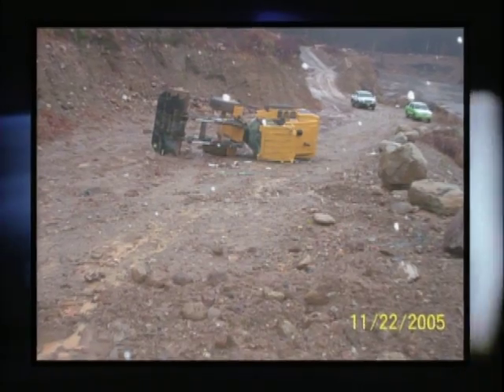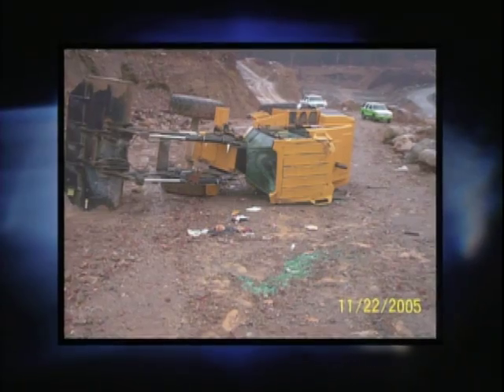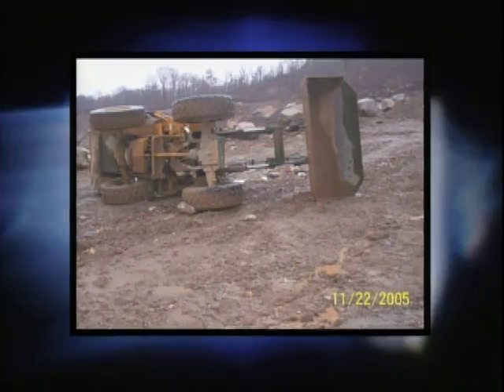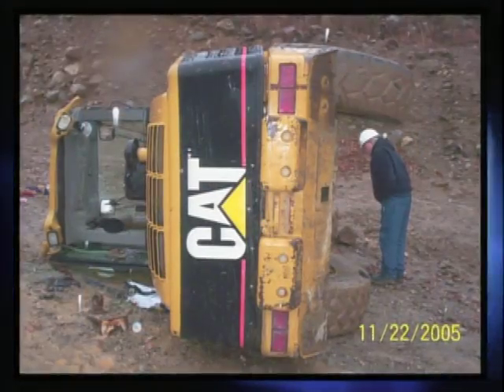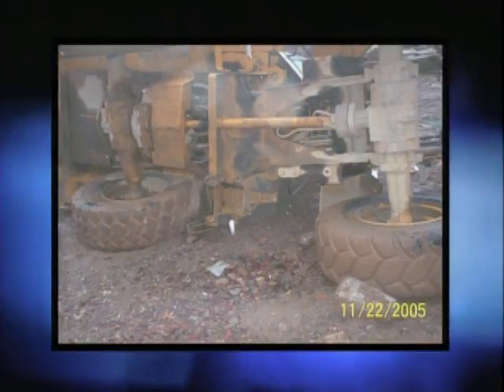As I jumped out, the machine started turning over slowly, and I was actually walking across the steps of the machine as it was rolling. I jumped onto the ground, but because of the steepness of the hill, the momentum made me slide down underneath the machine and out in front of it. As I was lying on the ground, I saw the machine rolling toward me. It rolled over one more time and the rear tires landed right on my legs.